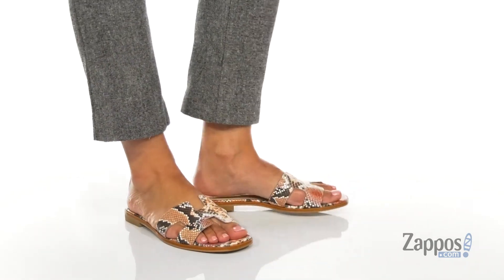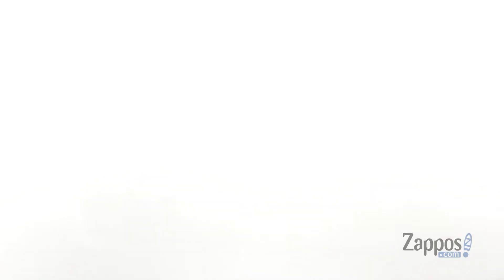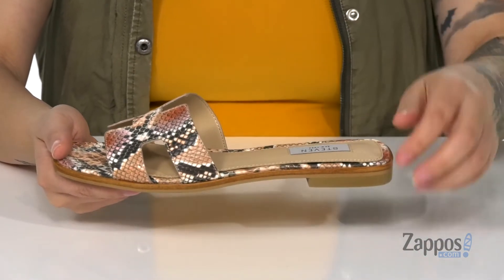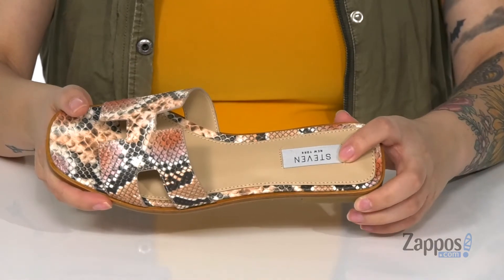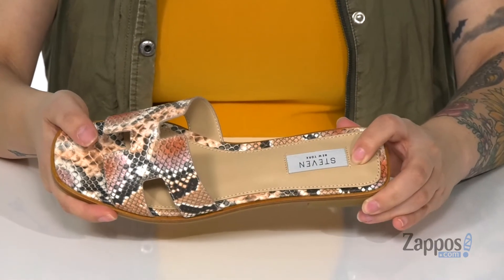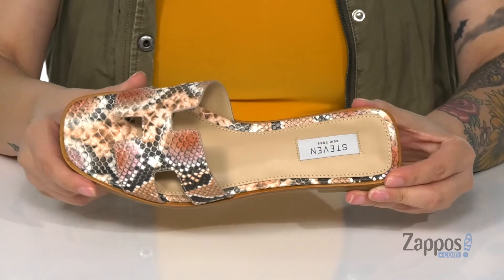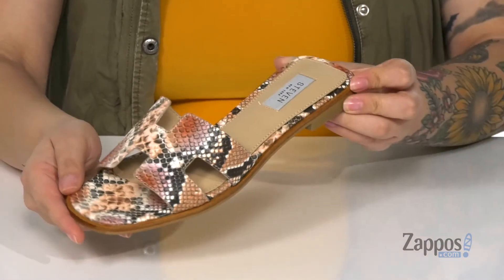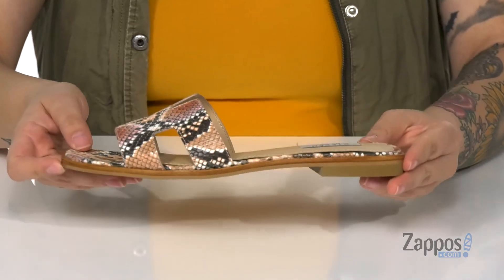These sandals have a man-made upper with a snake embossed detailing. That inner lining is man-made with a smooth finish. The footbed has that Steven New York logo and it is lightly padded for comfort. Also, these are a square toe style sandal and I think these would pair perfectly with a mauve colored dress.